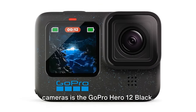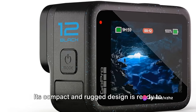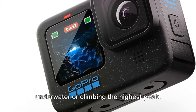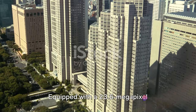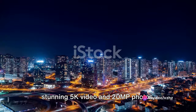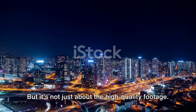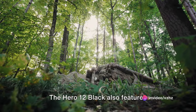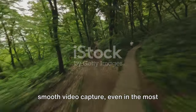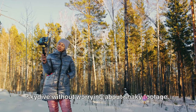Next up in our lineup is the GoPro Hero 12 Black. This little powerhouse is perfect for those who live for adventure. Its compact and rugged design is ready to go wherever you do, whether it's diving underwater or climbing the highest peak. Equipped with a 23.6-megapixel sensor, the GoPro Hero 12 Black delivers stunning 5K video and 20MP photos, ensuring that every moment of your adventure is captured in breathtaking detail. The Hero 12 Black also features HyperSmooth 4.0 stabilization, providing incredibly smooth video capture even in the most action-packed situations.